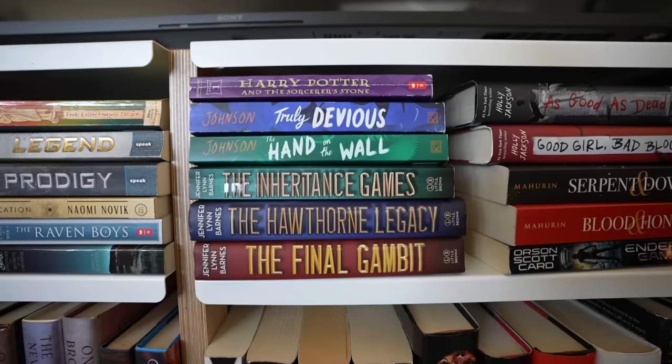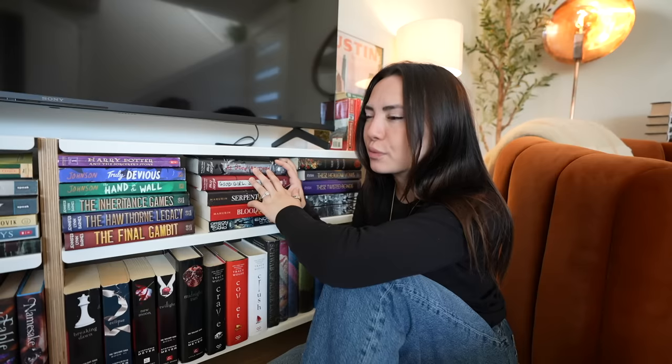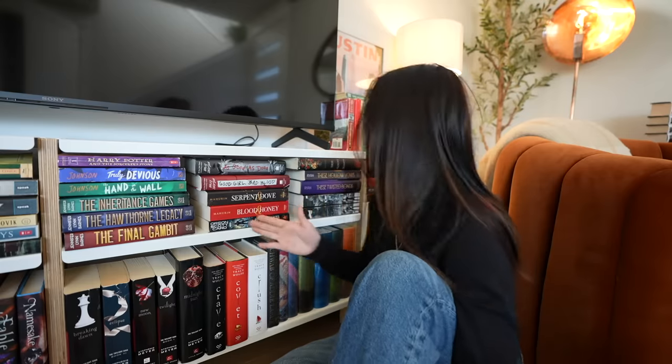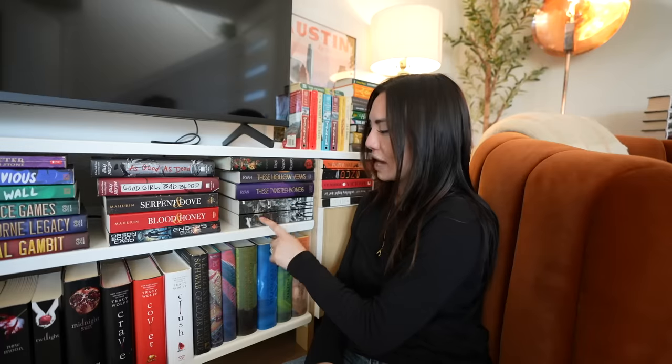Over here we have the Inheritance Games trilogy — so good. The Truly Devious series — I read the first one, thought I bought the second one, but this one's actually the third one, so I need to go back to the bookstore to find the second one. Random first Harry Potter book in paperback. Two out of the three books of the Good Girl's Guide to Murder series — the other one is in a different room because I loaned it to someone. And then we have this fantasy romance duology. Ender's Game, which Ryan made me read in the husband controls my book for a week video — I unexpectedly loved this book. It's sci-fi, weirdly written, changes from first person to second person to third person, but it's amazing. The first two books in the Infernal Devices series — when I get all the books it's going to look so cool because they match up like one big picture.